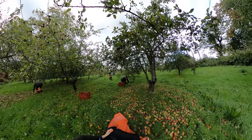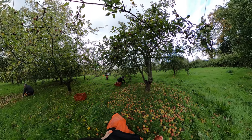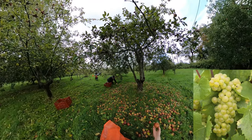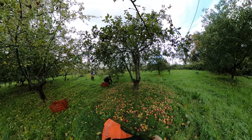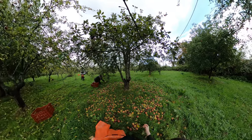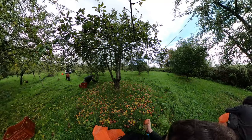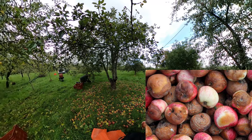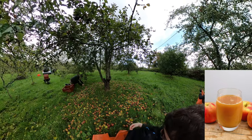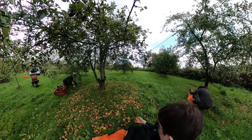Even if you take a grape like Chardonnay, you can get quite a lot of different flavoured wines just out of the Chardonnay grape. And apples are a bit the same, really. They've all got different flavours. And you cannot make good cider out of bad apples. But you can make bad cider out of good apples. Same as food.